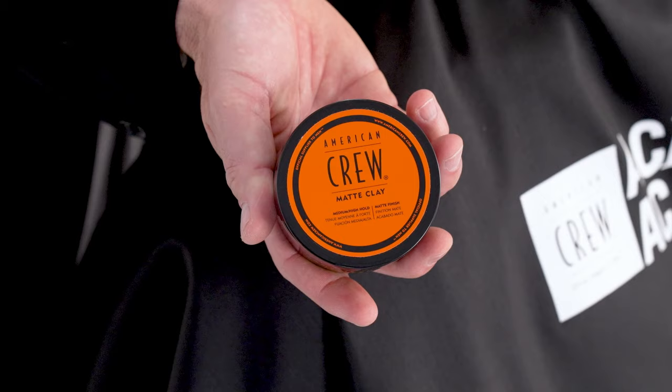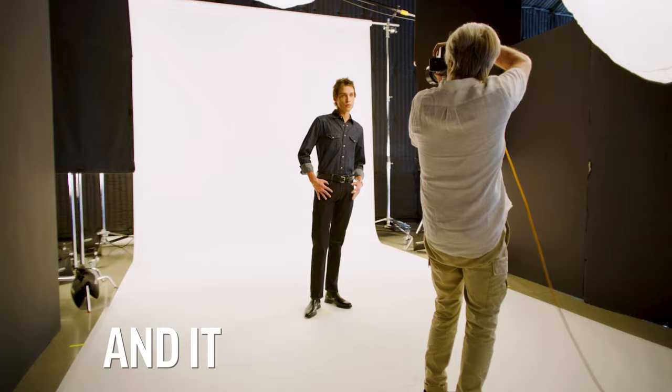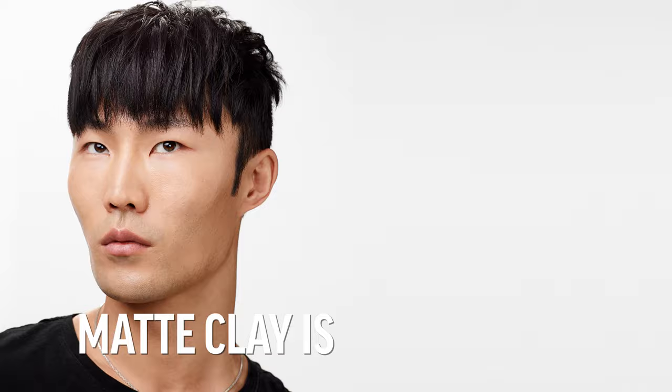Matt Clay has excellent versatility for different hair types and textures. It remains one of the most popular products amongst barbers and stylists. It's very versatile and works very well with different hair lengths, providing long-lasting hold that washes out easily. If you're looking for that finished controlled look without a lot of shine, Matt Clay is your go-to.